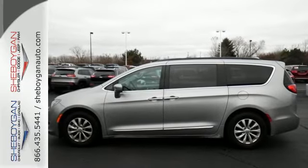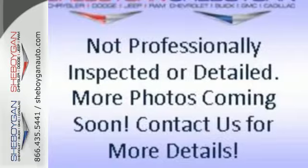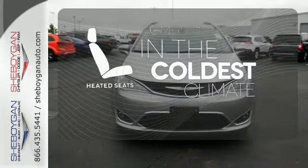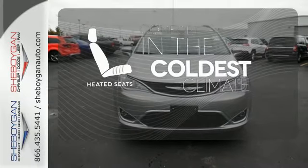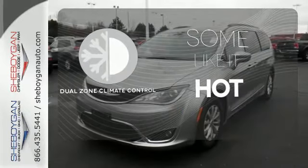Stay connected with a touchscreen display, integrated voice command with Bluetooth, and the USB Media Hub. The heated seats keep you comfortable no matter how cold it is. Dual Zone Climate Control lets you and your passenger pick a personal temperature.